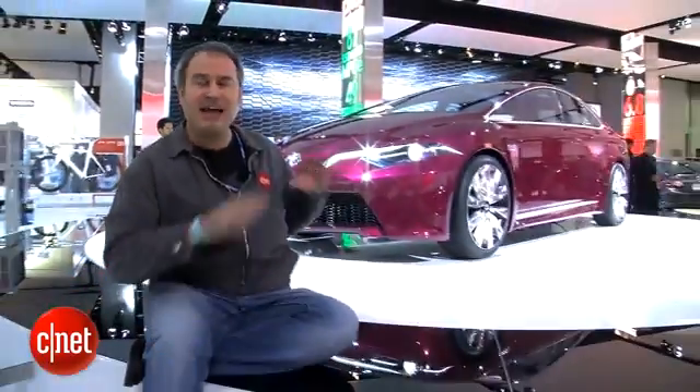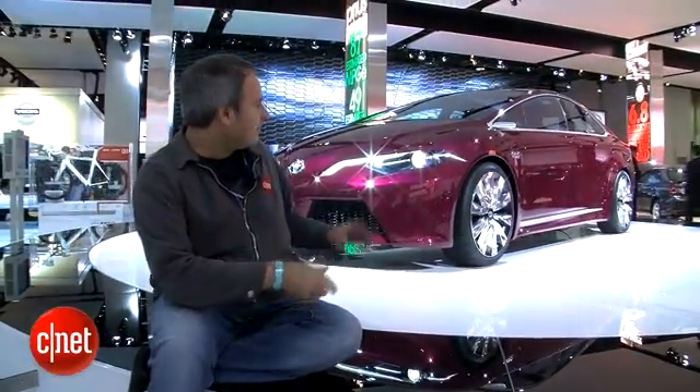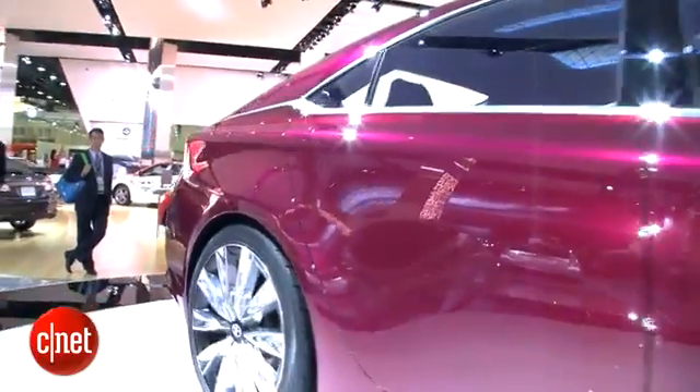Toyota insists this NS4 concept is not a future Prius, and it's not even related to the Prius family. But look at it — the shape is like a more aerodynamic version of the current Prius, and it even has a hatchback.